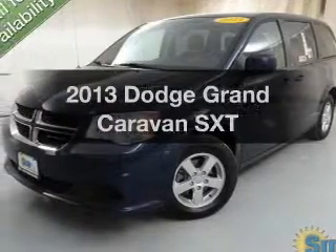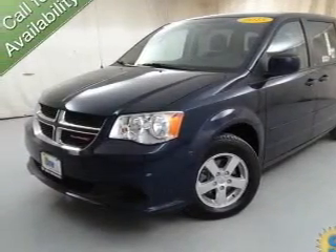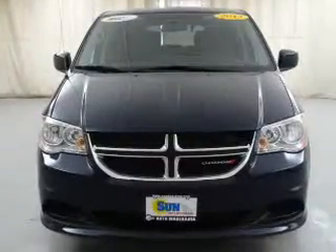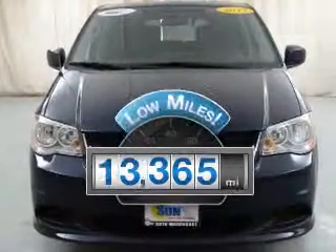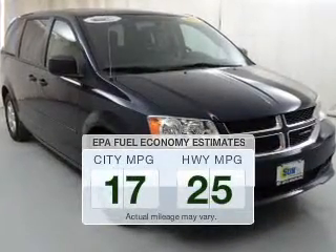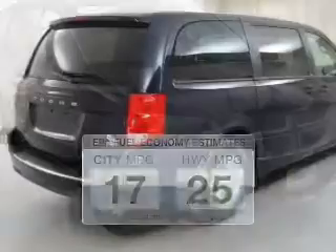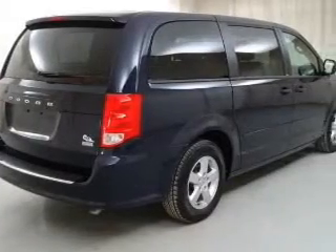Get noticed in this 2013 Dodge Grand Caravan — travel the roads in style and comfort. Low mileage is an important factor in your purchase, and this vehicle delivers a low odometer reading, low emissions, and good fuel economy that are important to you and the environment.